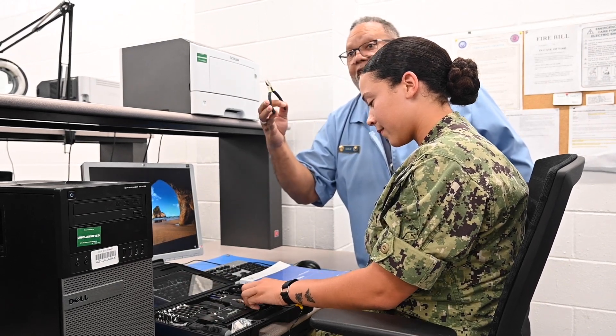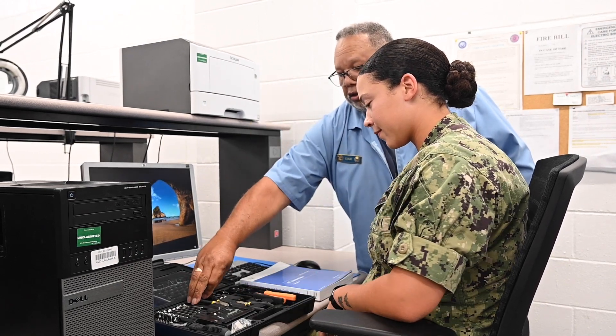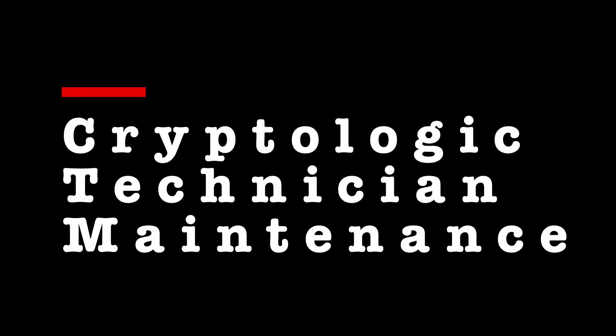The CTM's role in the information warfare community is pretty simple. We provide maintenance and keep systems running that allow operators to do what they need to do for our mission set.